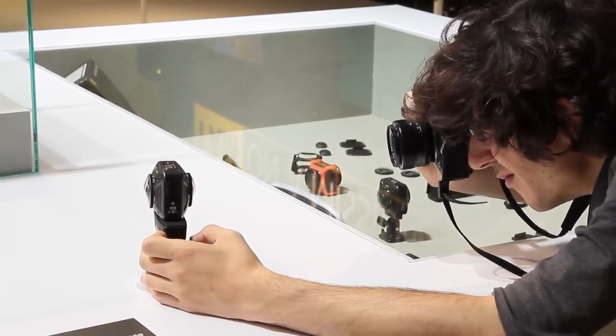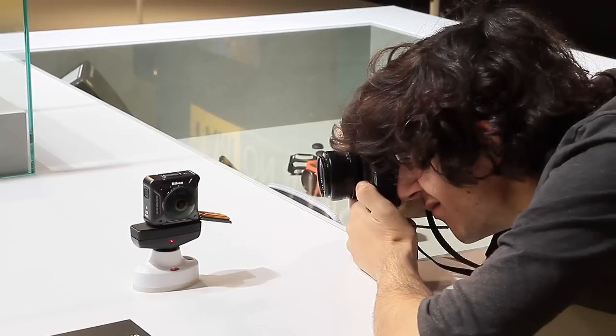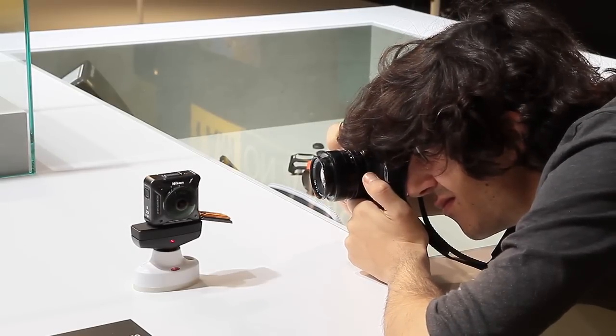We should have more of an opportunity to play with the Key Mission 360 when it comes out in October, and hopefully we can bring you some thoughts on its quality and whether it's worth the purchase then. So that's about it for the Key Mission 360. We're going to be here at Photokina all week shooting videos, so follow us on Engadget.com, Twitter, Facebook, YouTube — the lot. Enjoy!